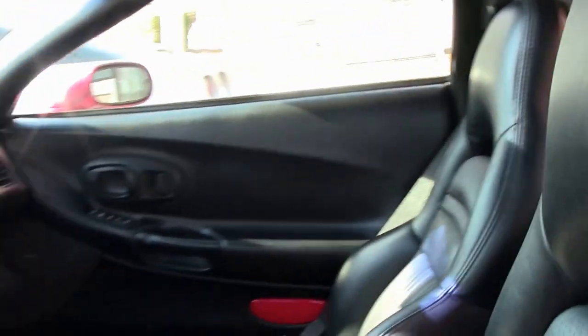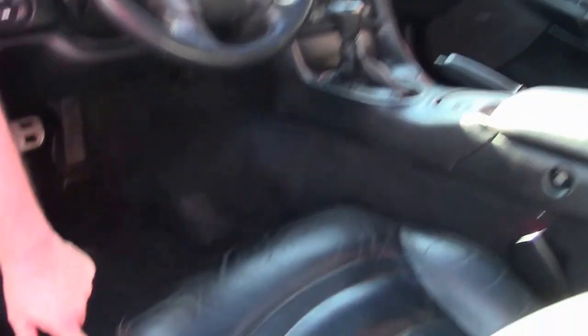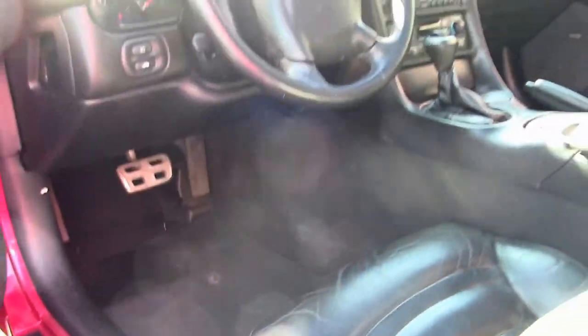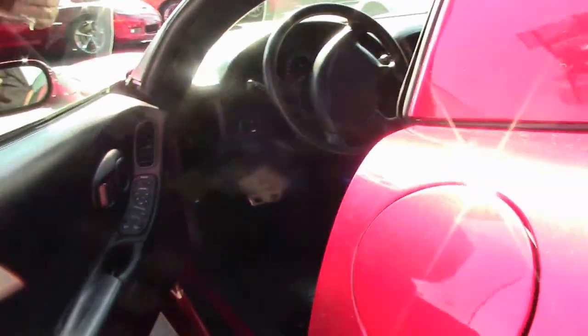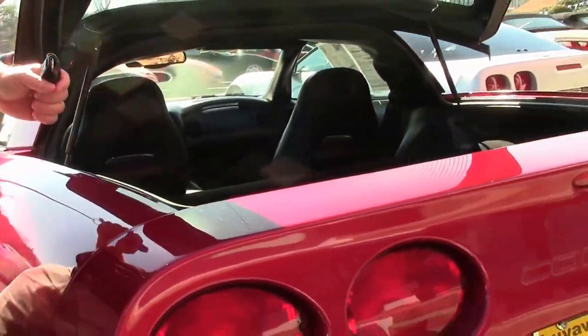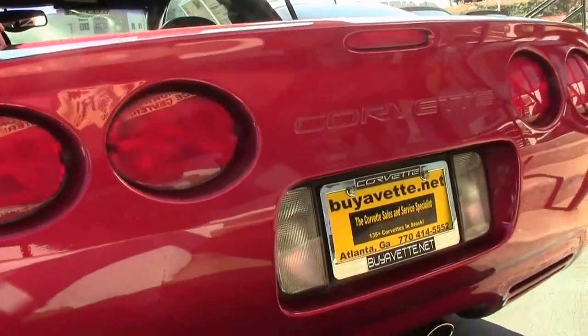As we do see on a lot of the 5th generation cars, this is starting to separate just a little bit. All the buttons work. Our rear compartments — carpet is in excellent shape.